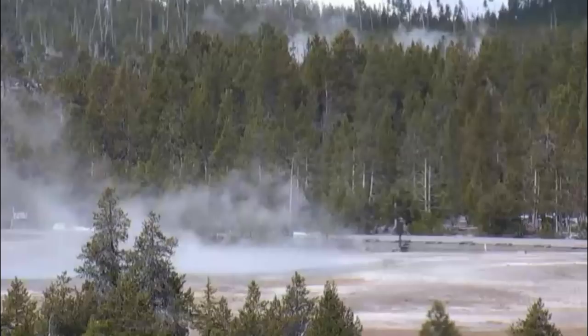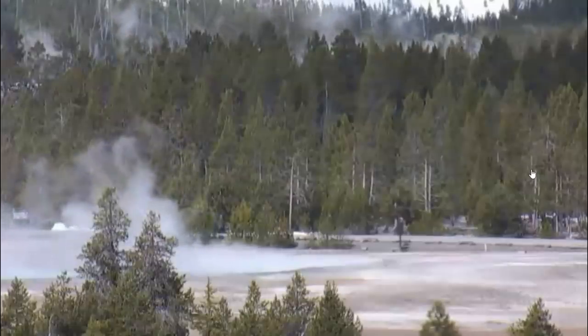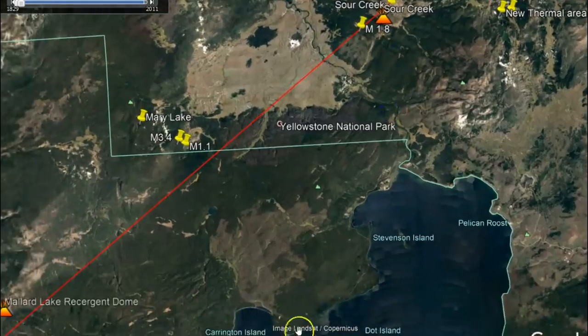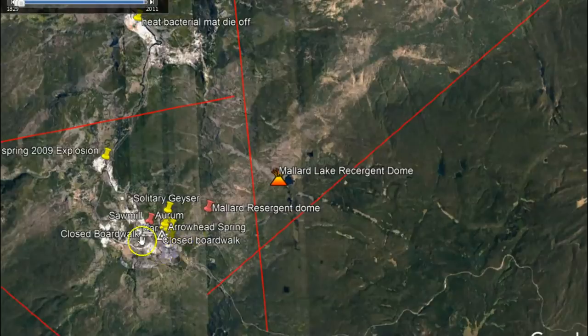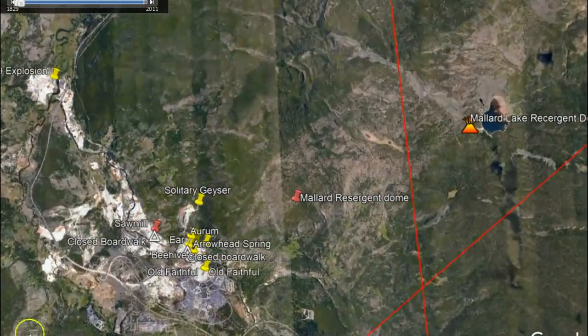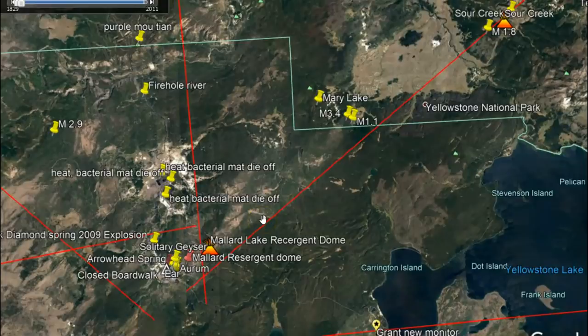I want to show you something — if they would zoom out again and show you that mountain behind Old Faithful: that mountain is the Mallard Lake resurgent dome. So we have two resurgent domes: the Sour Creek resurgent dome, where we got something going on where it's dropping, and over here is the Mallard Lake resurgent dome, which is near Old Faithful. It's that whole range — see the lines going through? We got more activity going on. Could this be a sign? I certainly hope not — I hope the two resurgent domes are not going to be collapsing soon.